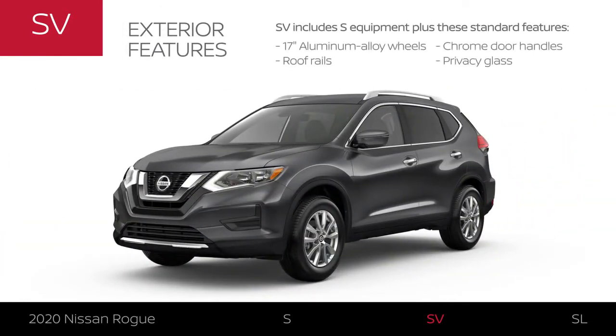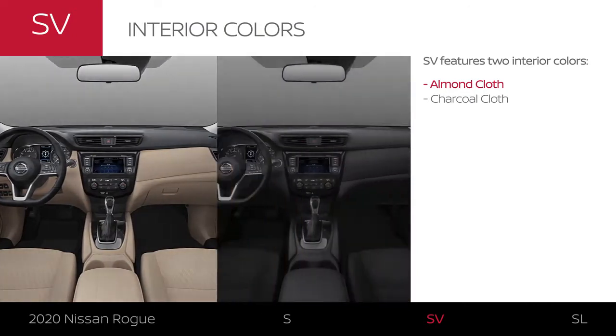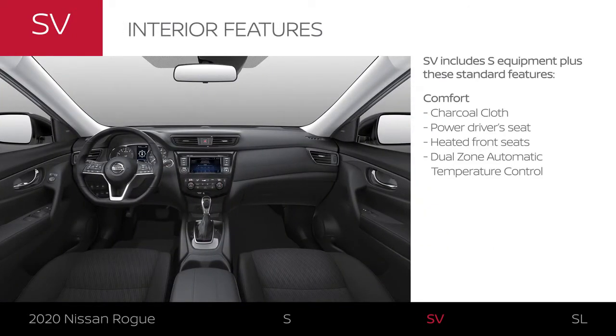The exterior gets an upgrade in style, including 17-inch aluminum alloy wheels. Rogue SV offers your choice of two interior colors. Rogue SV's interior comfort is a step up, with more personalized seating and climate control.